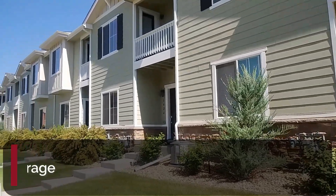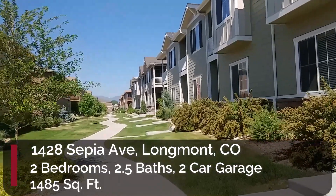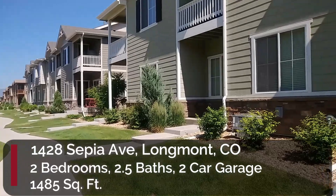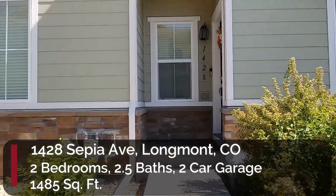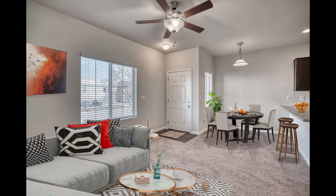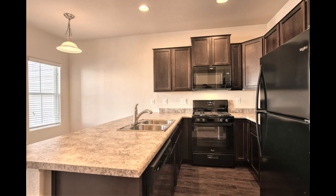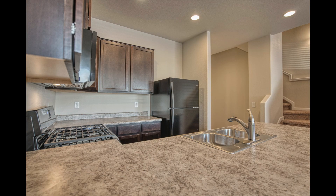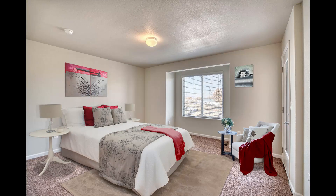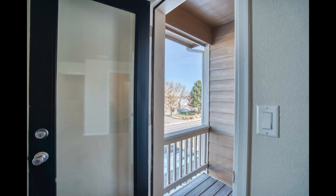This first townhome I'm going to show you is 1428 Sepia Avenue. It's in this lovely row of townhomes. It has two bedrooms, two and a half baths, a two car garage, and it's 1,485 square feet. This townhome was built in 2019, so everything is still very new inside. It has a half bathroom on the main floor. Upstairs there are actually two master suites, because each bedroom is the size of a master bedroom with its own bathroom and walk-in closet. One of the suites has a balcony.